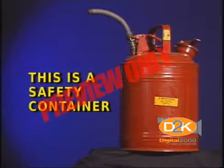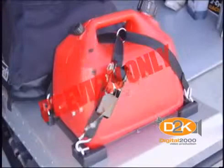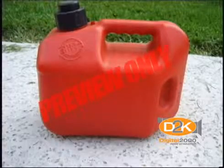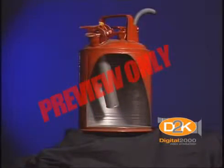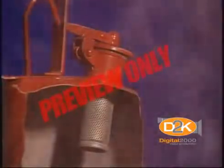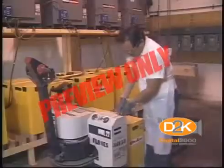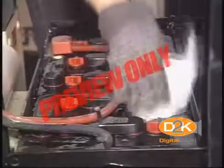Another important safety item required with flammable liquids is a safety container. A regular can has no spark arrestor inside to prevent flames from entering and causing an explosion. Safety containers are heavy metal containers with a spring-type lid to prevent spills but allow the can to breathe when pressure builds up. The flame arrestor is a mesh protector that allows liquid to be released but won't allow a flame to enter the container. Always label the contents of the containers.